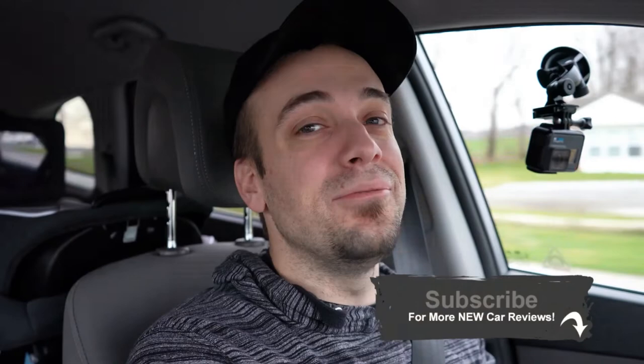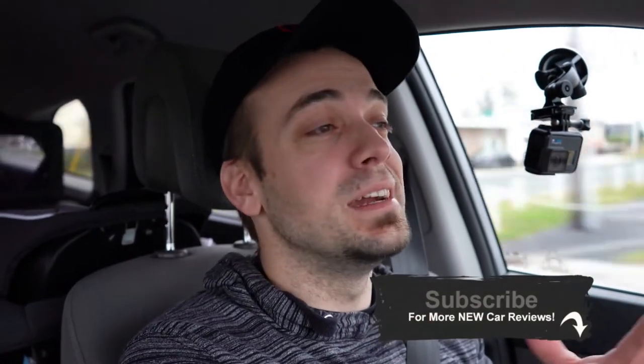Hope you guys enjoyed this little switch-up, a little change of a video. Hopefully you found it helpful, maybe in your future purchase of any vehicle. Do appreciate you guys watching. Feel free to follow me on social media. If you like, be sure to hit the subscribe and the bell notification button. If you're into new car reviews, that is what we do here primarily on this channel. I will see you guys all in the next video. Stay gold.